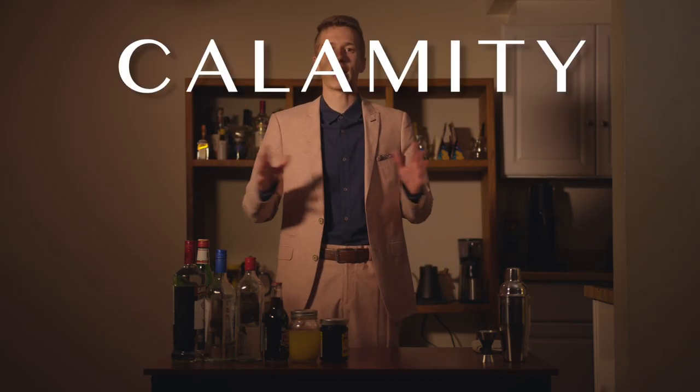Hello, and welcome to the Calamity Cocktail Hour. In this video, we'll be taking a look at three brand new drinks created by artificial intelligence. The AI came up with both the name and recipe for these liquid libations. So let's give them a try, starting with what it calls the Cooperstown.